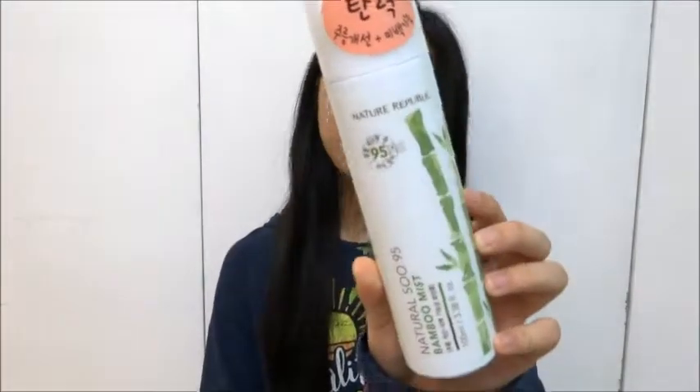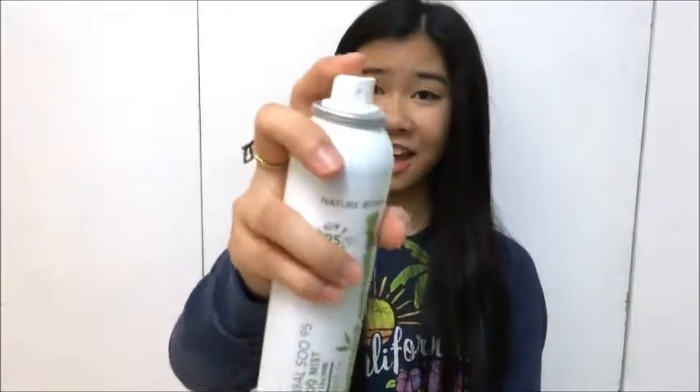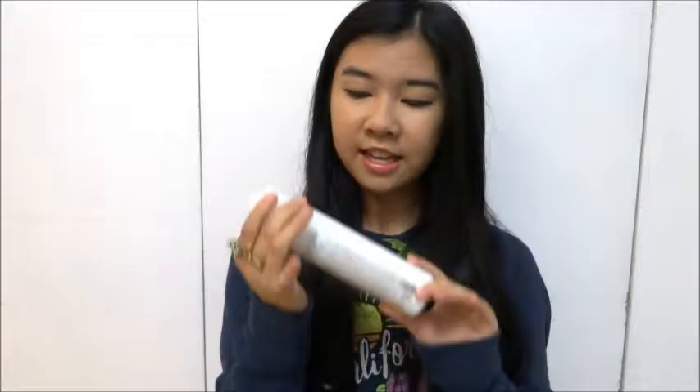Another face product is by Nature Republic, which is a Korean brand available in Hong Kong. It's a moisturizing spray — it looks kind of like a hairspray. I apply it on my face after school because after a long day my face feels dried out and oily. I wash my face with water and then apply this, and it leaves my skin feeling moisturized without being oily. This is definitely my recommendation for this month.